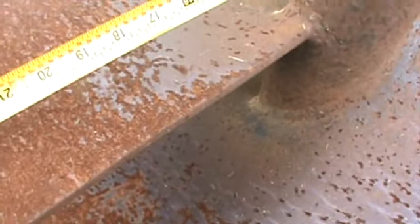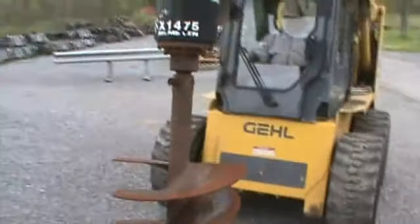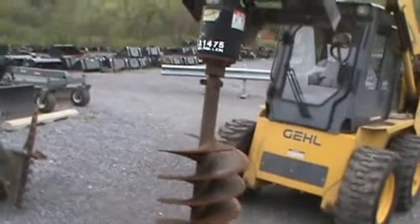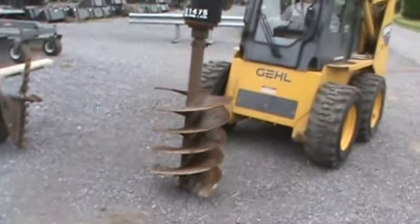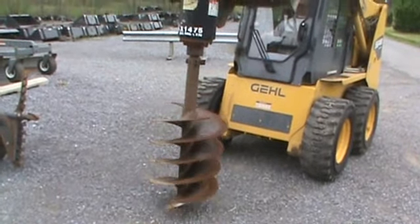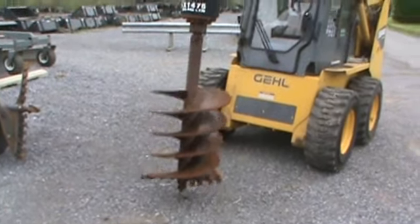We'll show you here real quick. It measures 23 and a half inches — a standard 24-inch auger bit with a 9/16th round drive. You can see it spins both ways, just the way it's supposed to.